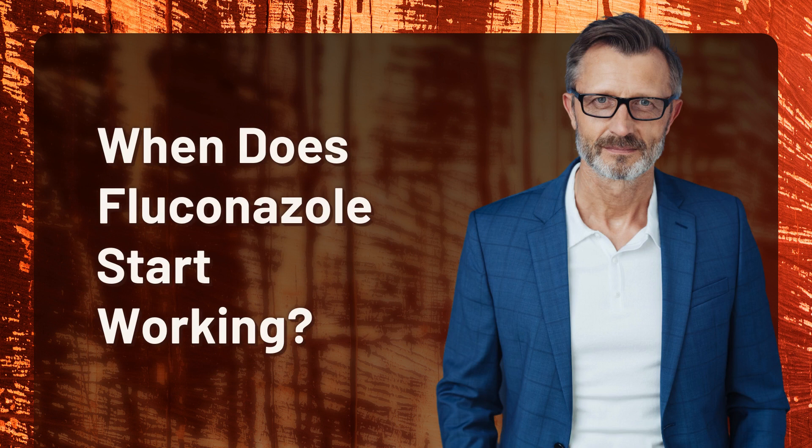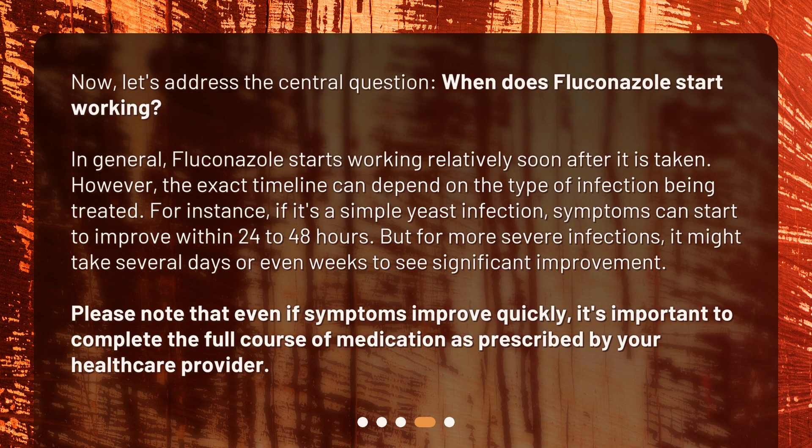When does fluconazole start working? Now, let's address the central question. In general, fluconazole starts working relatively soon after it is taken. However, the exact timeline can depend on the type of infection being treated. For instance, if it's a simple yeast infection, symptoms can start to improve within 24 to 48 hours. But for more severe infections, it might take several days or even weeks to see significant improvement. Please note that even if symptoms improve quickly, it's important to complete the full course of medication as prescribed by your healthcare provider.